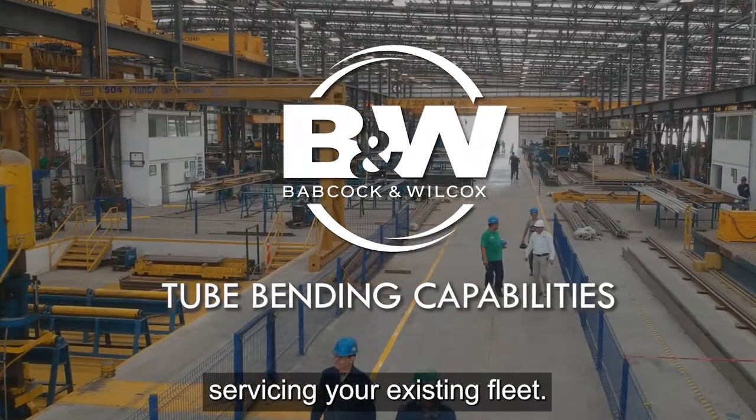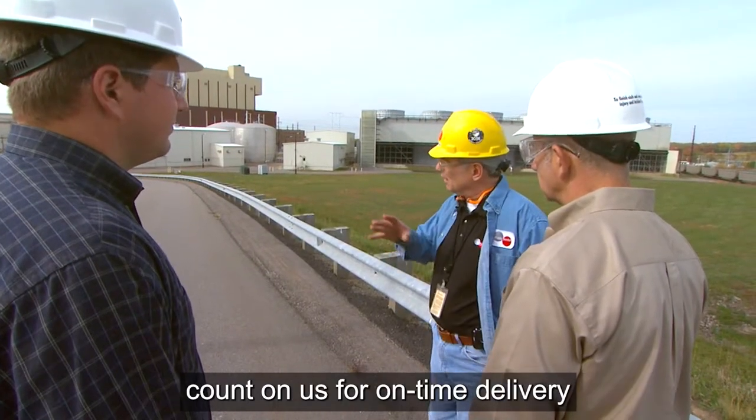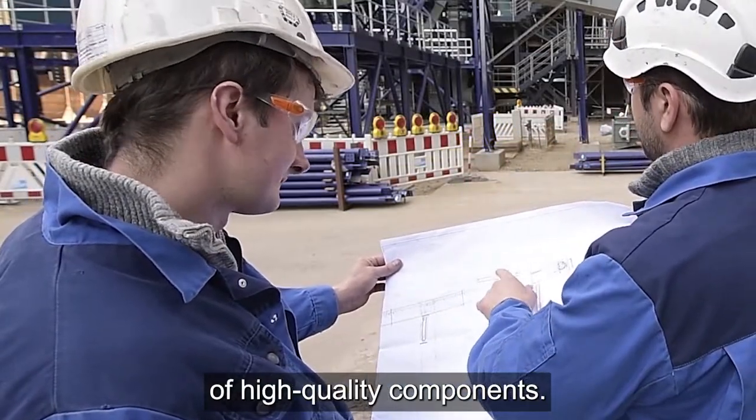Babcock & Wilcox is committed to servicing your existing fleet. Customers around the globe know they can count on us for on-time delivery of high-quality components.